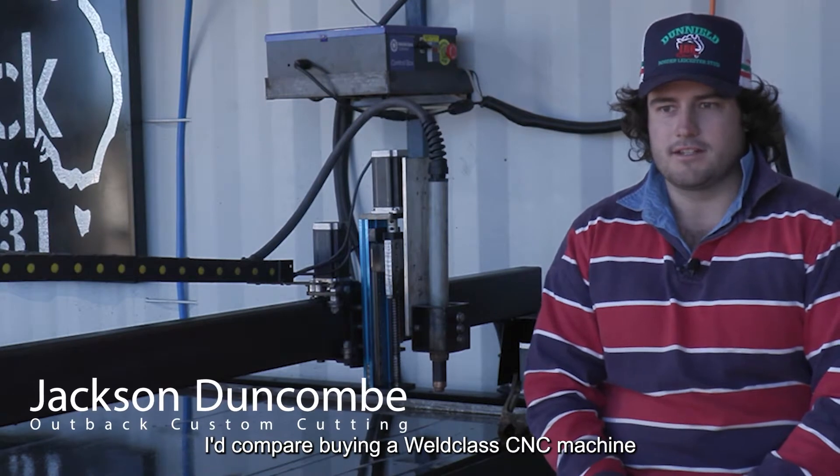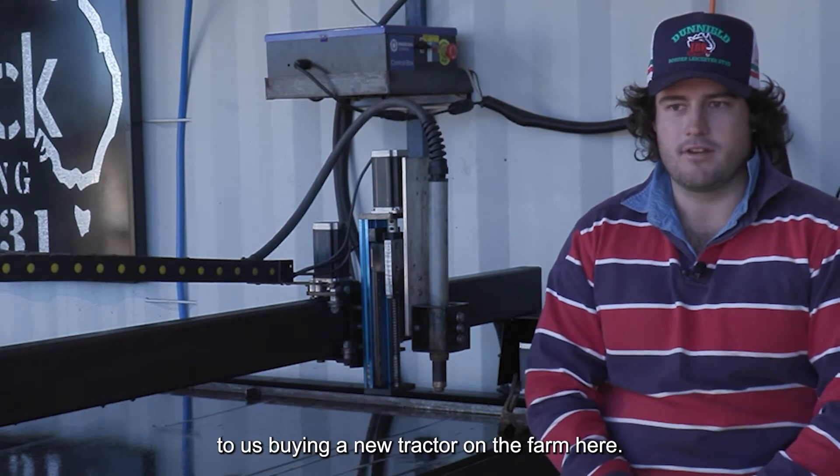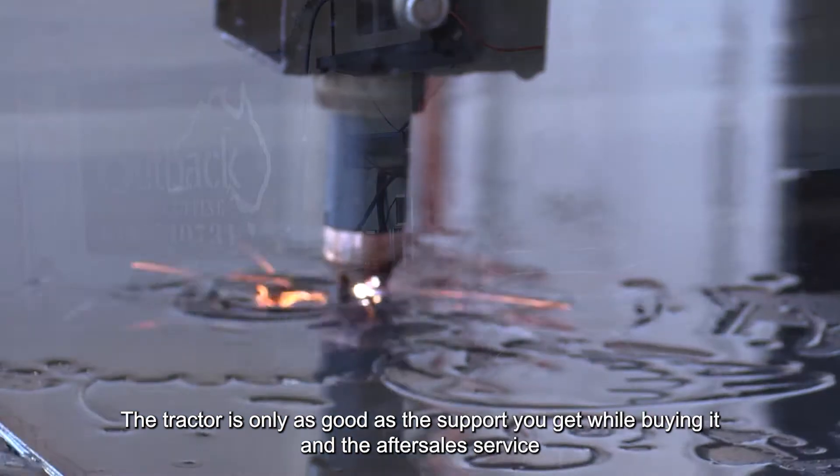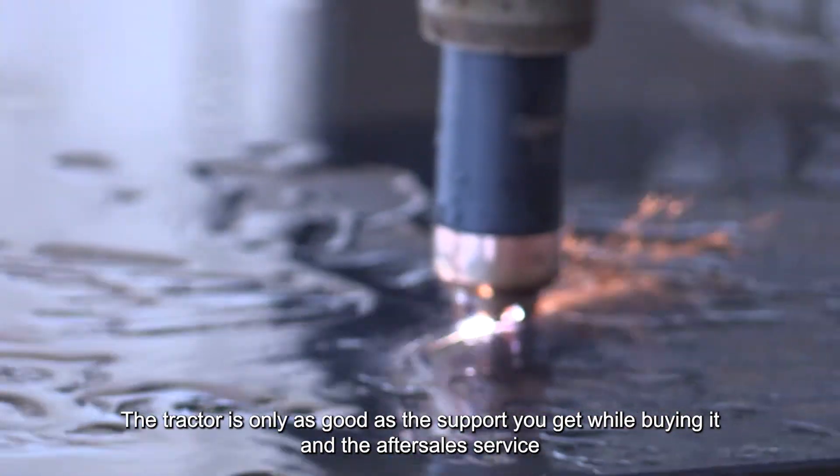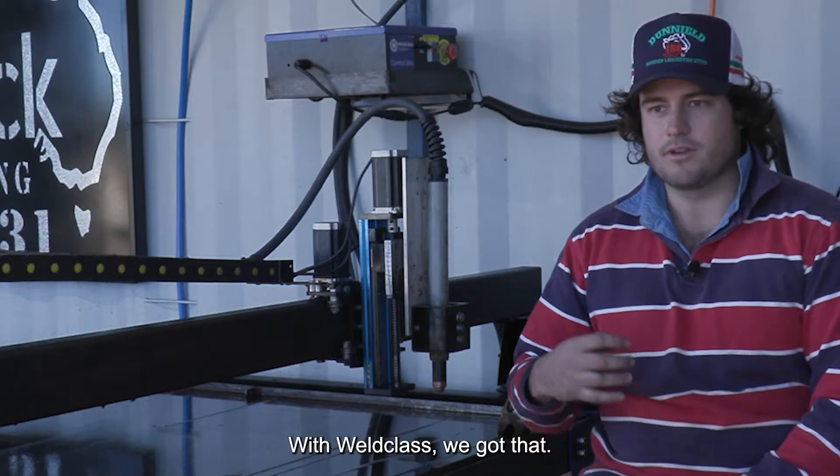I'd compare buying a world-class CNC machine to buying a new tractor on the farm here. The tractor is only as good as the support you get while buying it and the after-sales service. With World-Class, we got that.